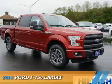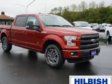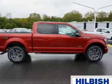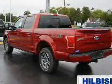Presenting the 2015 Ford F-150. It's powered by four-wheel drive, a 3.5 liter six-cylinder engine, and an automatic transmission.